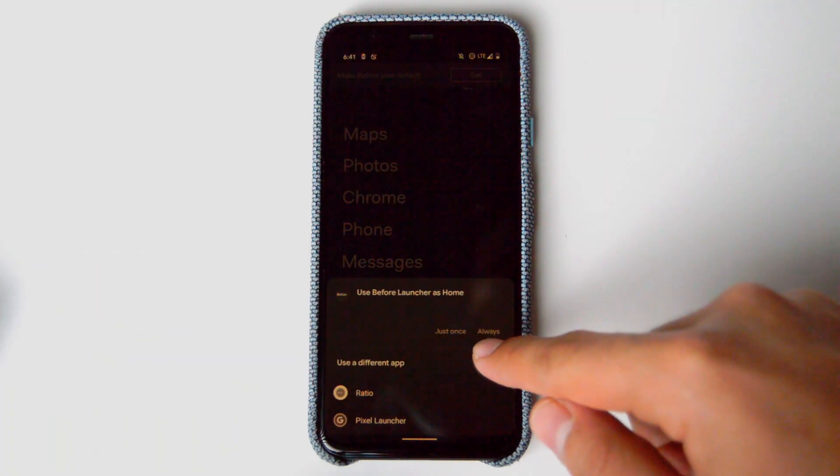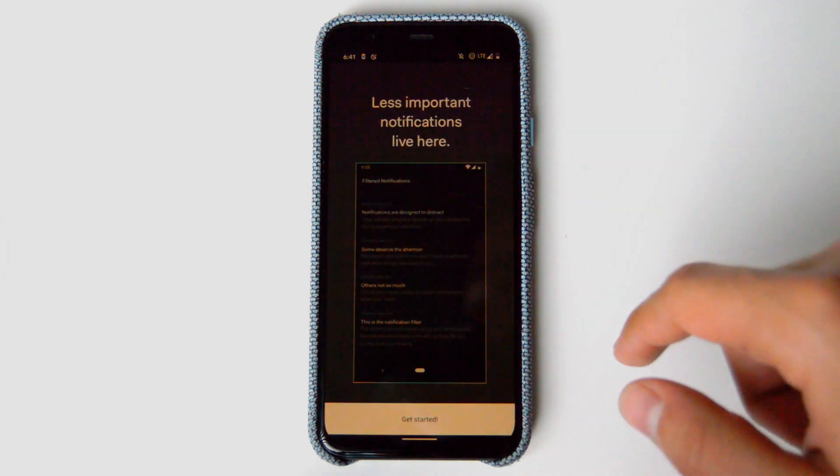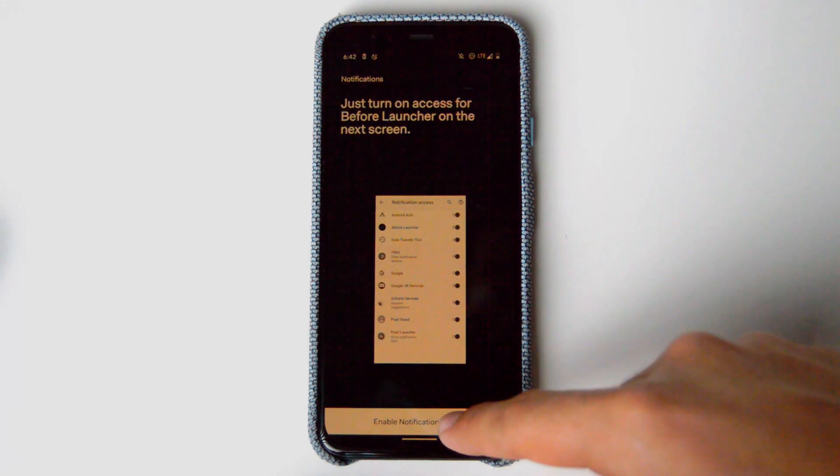I've been using Before Launcher for the last couple of days and I can say that it's one of my favorite launchers so far when it comes to productivity and minimalism. Before Launcher does not try to do a lot, but what it does, it does it very well.